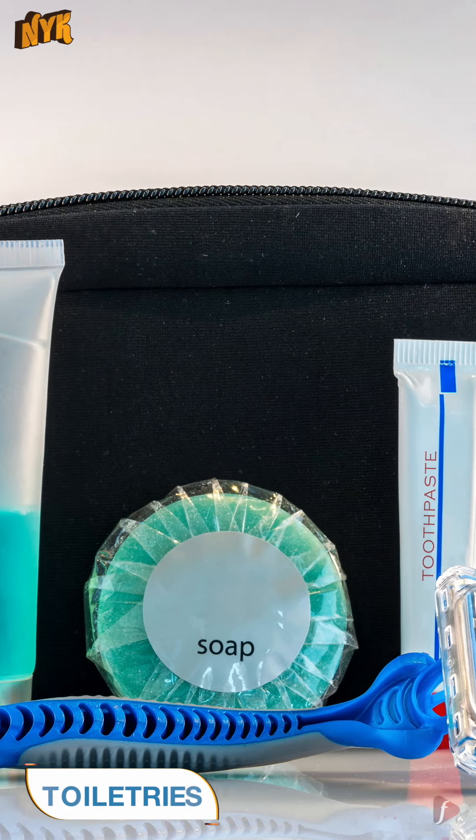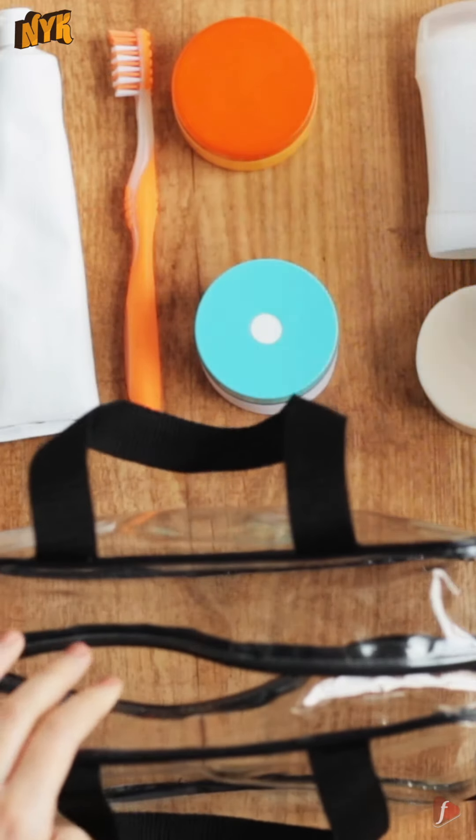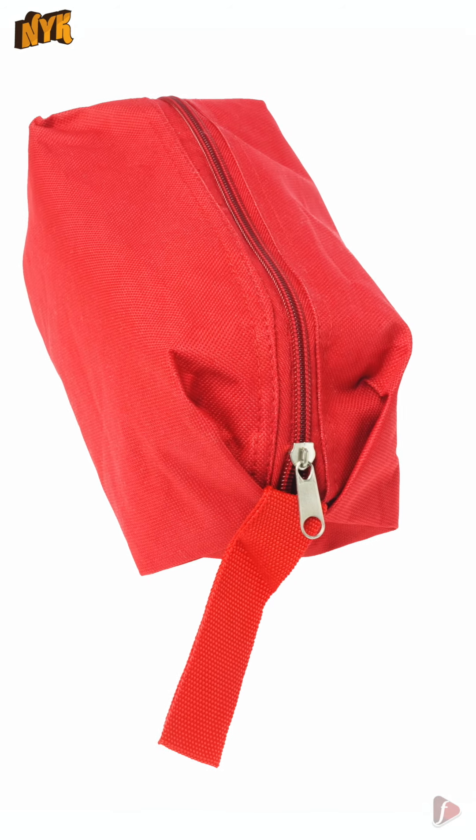3. Toiletries. Toiletries like soap, shampoo, toothpaste, brush, razor, sunscreen, and cosmetics are essential for the backpack. Make sure you carry these in a separate pouch.